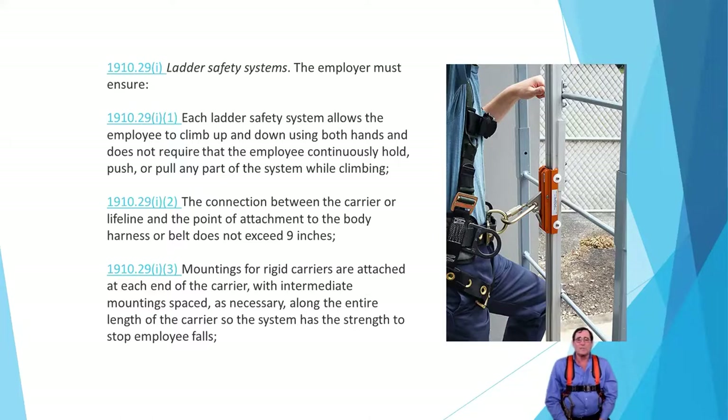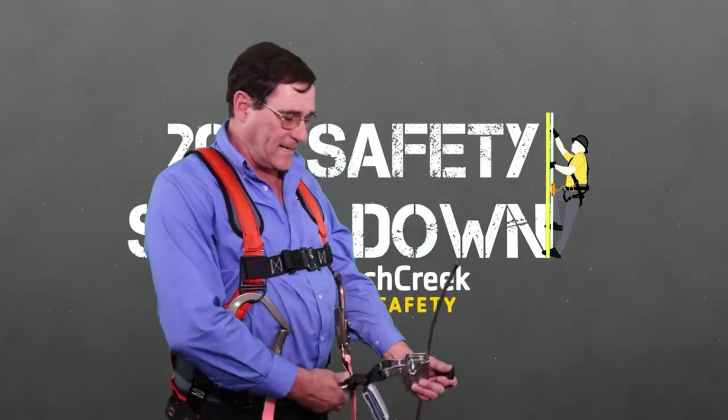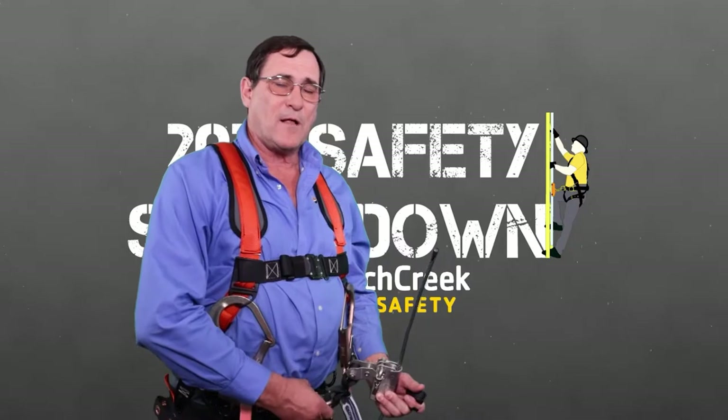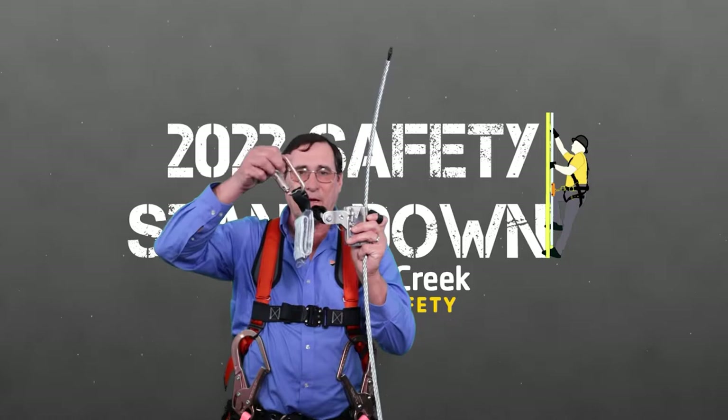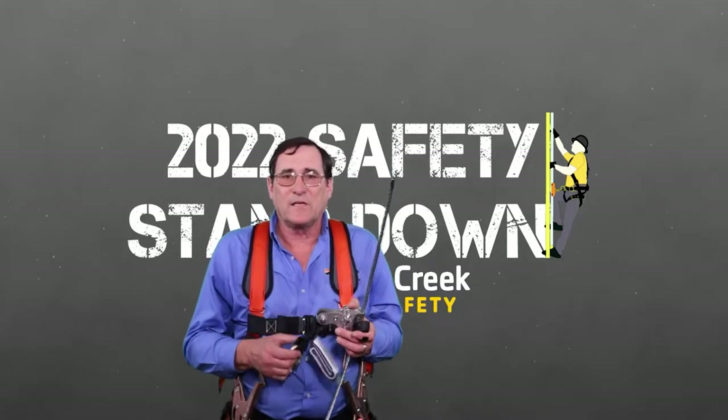Your ladder climbing system allows you to climb with both hands free and cannot interfere with climbing. Remember to maintain three points of contact and keep your belt buckle between the side rails. Ladder climbing standards are 1910.29. The connection between the carrier and your rope grab or cable grab must be within nine inches — that is the OSHA standard. If I'm climbing and dragging it below me, a fall gives me about an eight or nine inch fall to it and nine inches past it, totaling 18 inches. OSHA says no more than 24 inches in a positioning-type free fall, so using a manufacturer's system keeps you automatically in compliance.